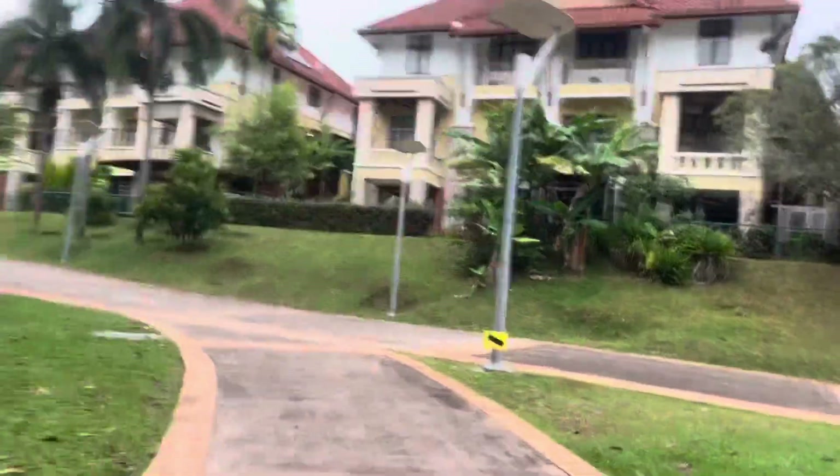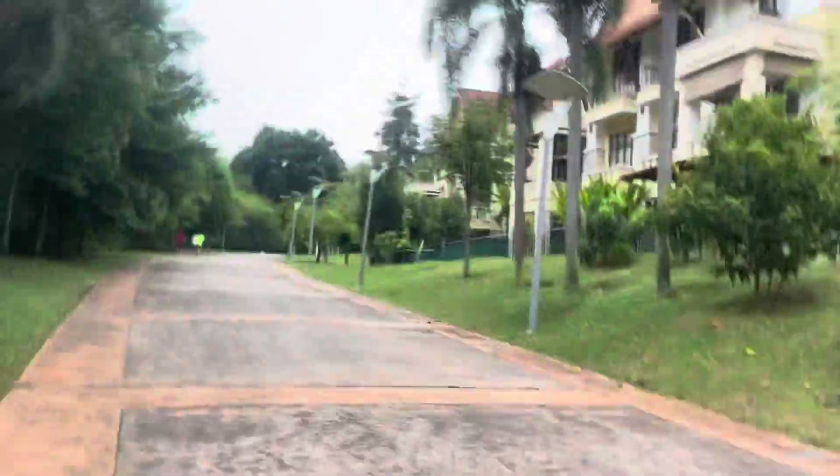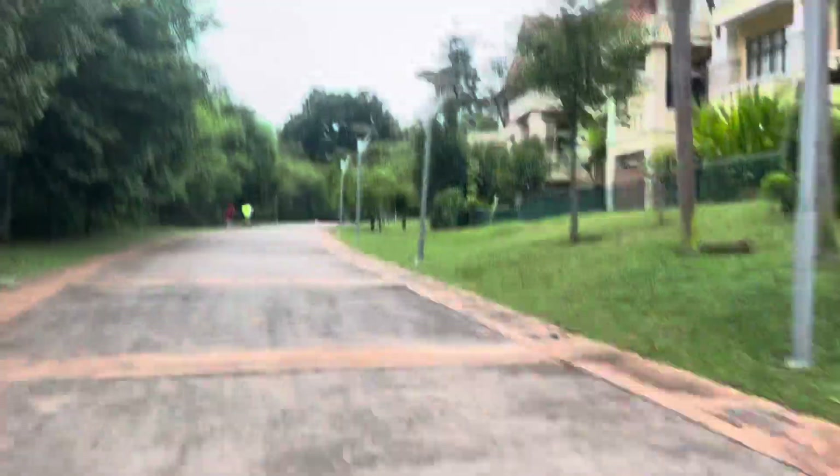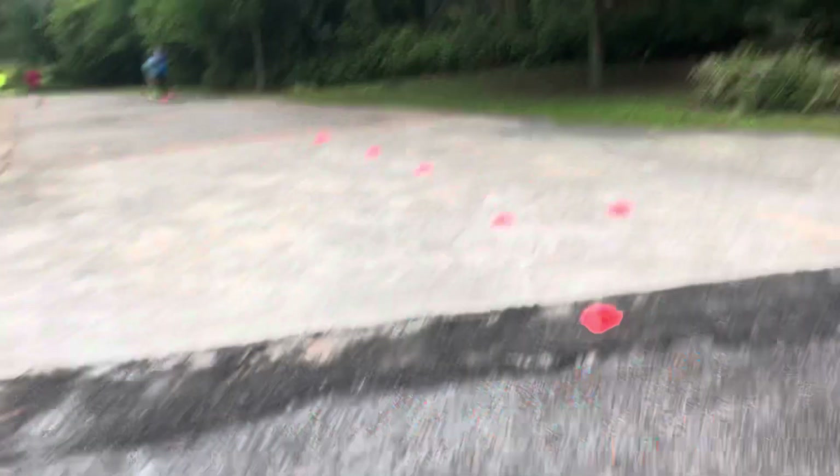If you are new to this Park Run, you should look out for the hill, which is about 700 meters from the start — you must run up it. After you conquer the hill, you get to U-turn and then run back down. As they say, whatever comes up must come down.